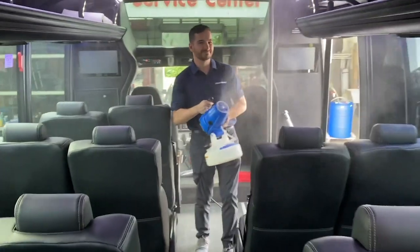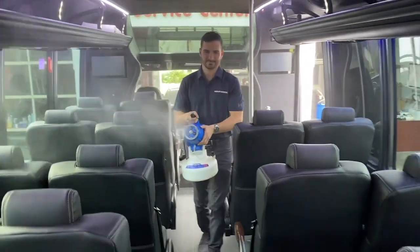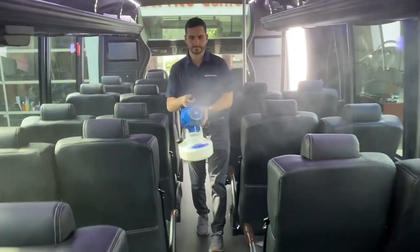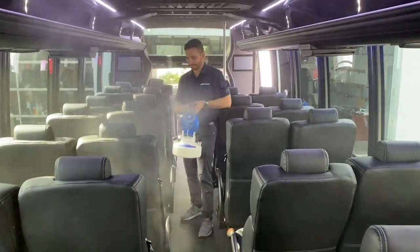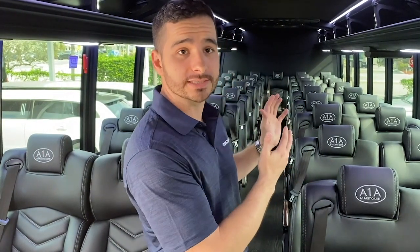What it actually does is it shoots the solution out as a charged particle — a negatively charged particle — and it actually wraps itself around every square inch of this bus, so we'll be getting full 100% coverage of the entire bus. We'll also be spraying through the ventilation system to make sure that the air is just as clean as the seats.